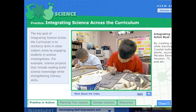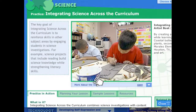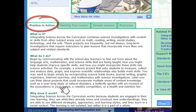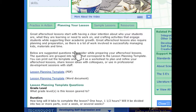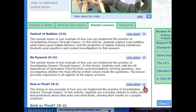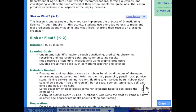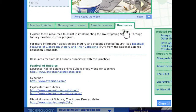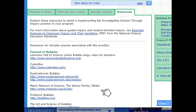From the practice page, you can see a video example of what the practice looks like in a real afterschool program. You can also learn more about the practice and why it works, get ideas on how to plan a lesson using this practice, and see some sample lessons that you can try out. You can also view related resources and tips to support implementation in your afterschool program.